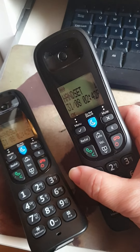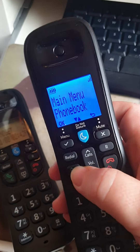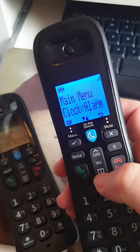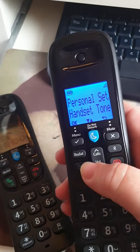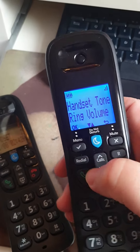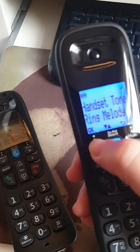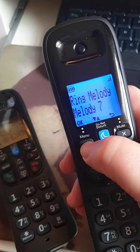We followed all the instructions, which were online. Basically, press the menu, go down to personal set, handset tone, press the menu, scroll down, go down to the ring melody, press the menu — as you can see, that's number 7.